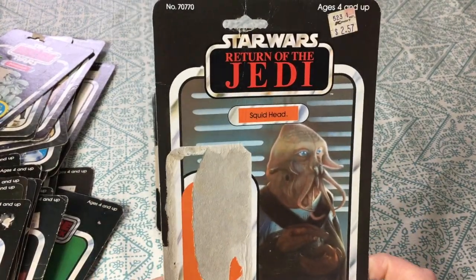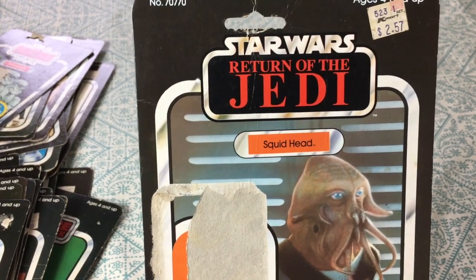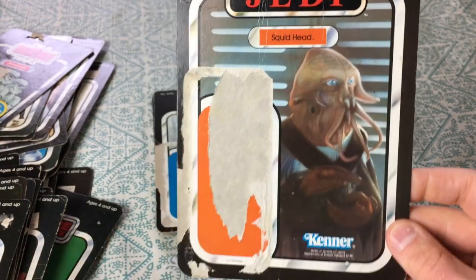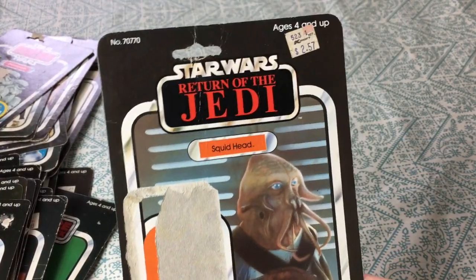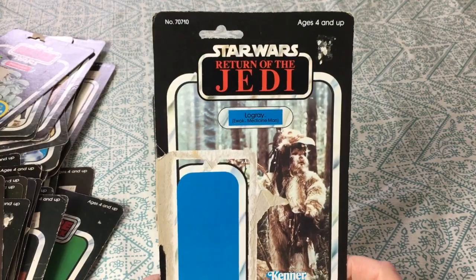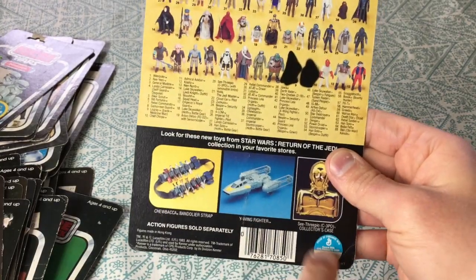There's another one of the Leia Boushh figures. Squid Head — you can tell even back in the day Star Wars was licensing everything and coming up with figures that didn't really have much screen time. He was maybe in a passing scene in Jabba's palace. He got a little bit less screen time than Boba Fett, who is the most popular of all time. Low Gray Ewok medicine man — nice solid unpunched card.